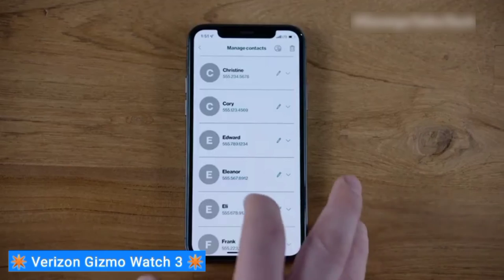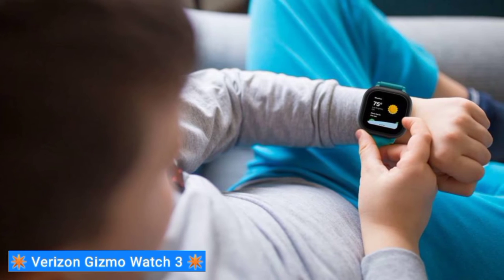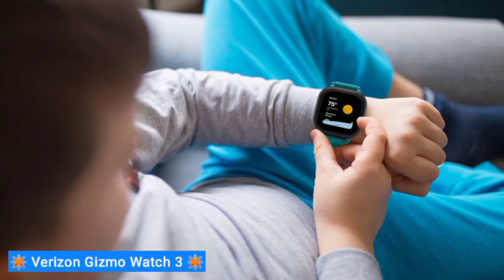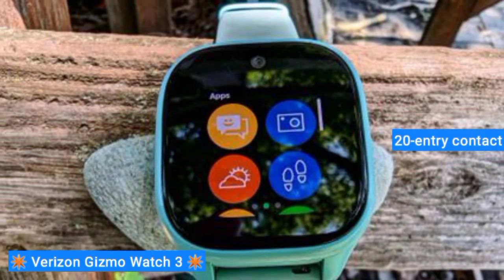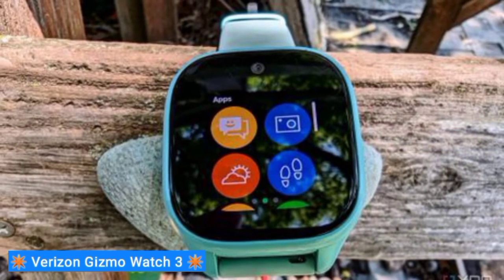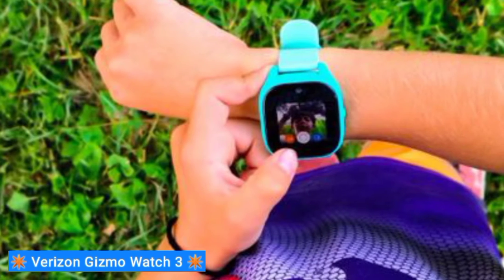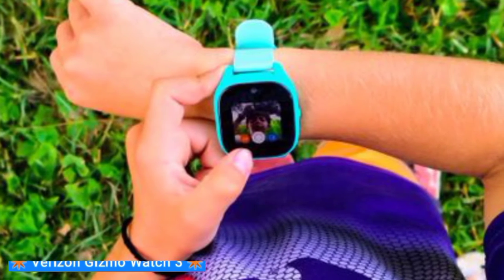Kids can take advantage of preloaded games like tic-tac-toe, a matching game, and puzzles. I also like that Verizon's watch features a proprietary Gizmo Buddies option, which allows children with this watch to connect with their friends. This doesn't count toward the 20-entry contact list limitation — Gizmo Buddies can text or call each other from their watches. These contacts must be approved by parents first, eliminating the risk of strangers joining a child's contacts.